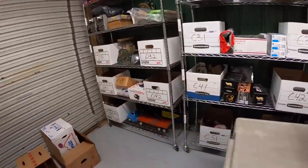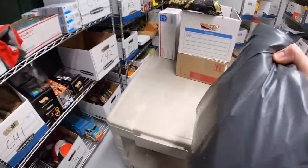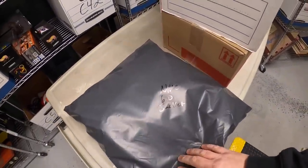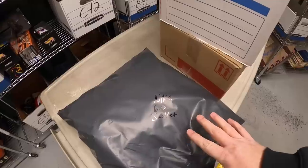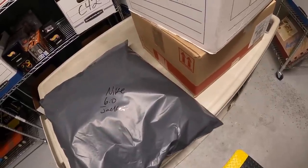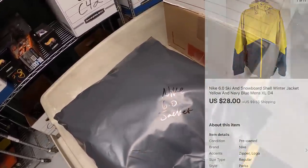Next is a winter jacket. This is a Nike 6.0, it's like a ski jacket. I bought this at a garage sale, I guess it's been four or five months ago, around fall time. I paid $6 for it and had it listed for the longest time. It wasn't really getting any bites. I sent out a best offer to a watcher for $28 plus shipping and they accepted.